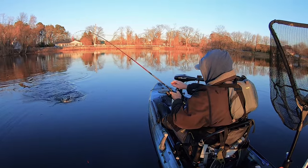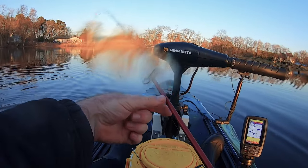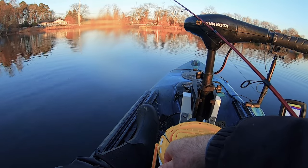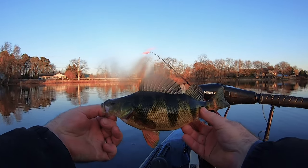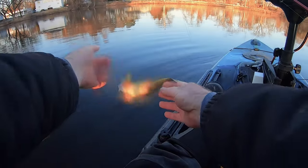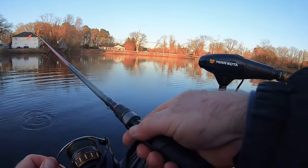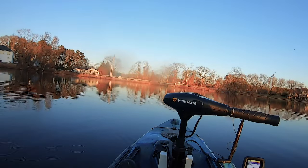Whoa — it's a yellow perch! Some chunky yellow perch. There you go, some nice yellow perch — nice fat yellow. The minnow is still alive so we're gonna send them back to catch more.